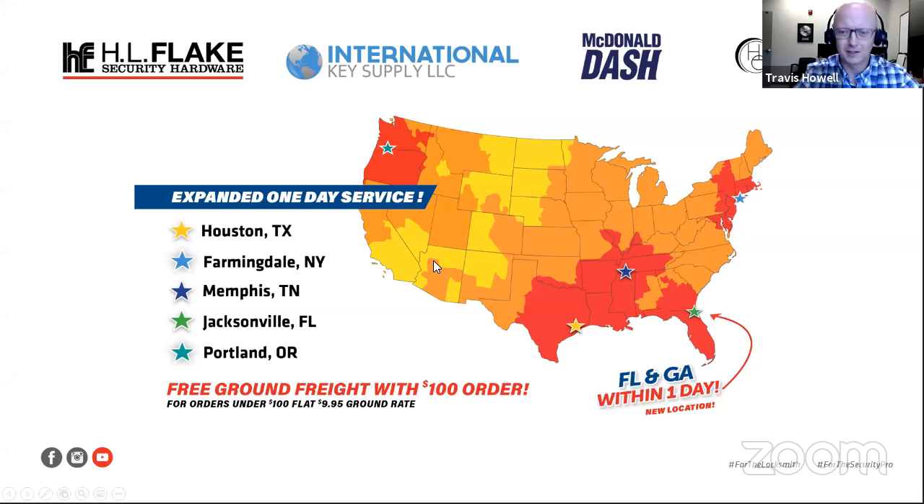I'll share my screen here. We are now these four companies that have come together as one company under one roof. The four companies are HL Flake Security Hardware, International Key Supply, McDonald Dash Locksmith Supply, and H.E. Mitchell Companies. Between these four, we now have five locations spread out across the U.S.